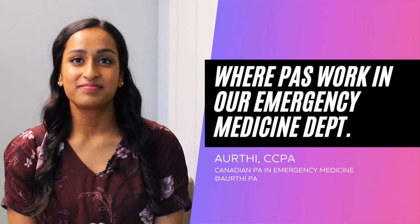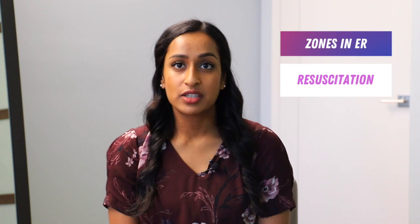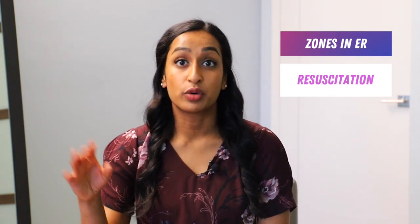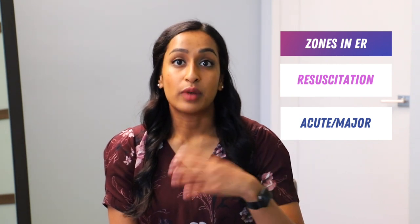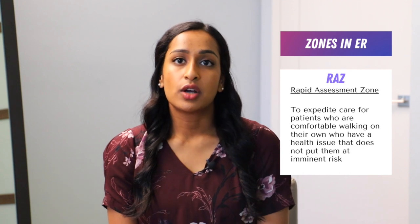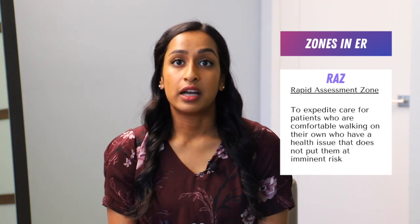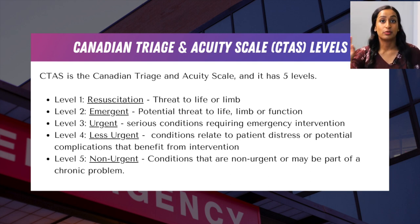How is the Department of Emergency Medicine organized at your particular location? We have four major areas: the resuscitation area where the more critical patients are, the acute area and major area, and then the rapid assessment zone, which is usually where the PAs are situated. In terms of patient types, CTAS is what the triage nurse uses to categorize where patients go. In the resuscitation area, you'll see CTAS 1 patients — patients with heart attack or anything needing immediate attention.